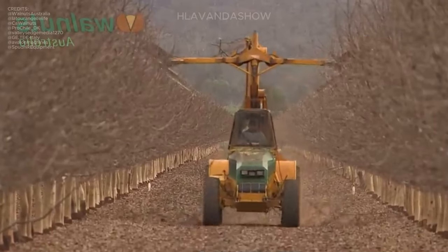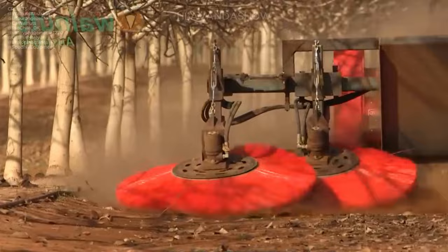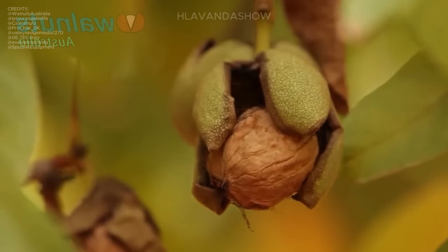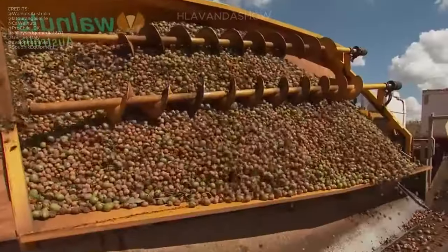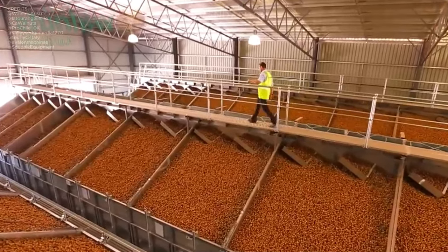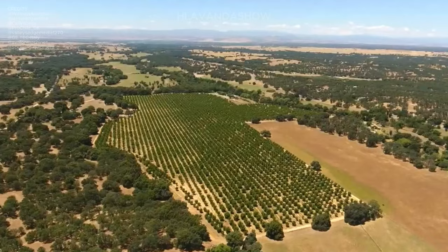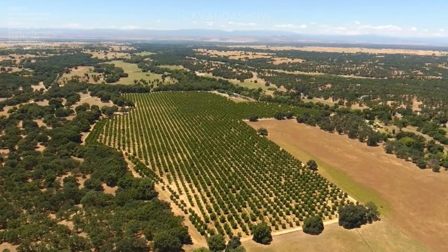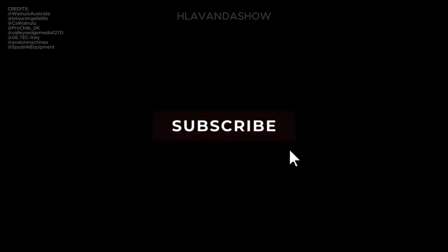From planting to processing, automation systems and precision agricultural practices have revolutionized the industry, making processes like shelling, cracking, and sorting walnuts more efficient and cost-effective. In this video we will guide you through the entire journey from walnut farming to processing at the factory. If you found this information helpful, consider subscribing to our channel and giving the video a thumbs up.